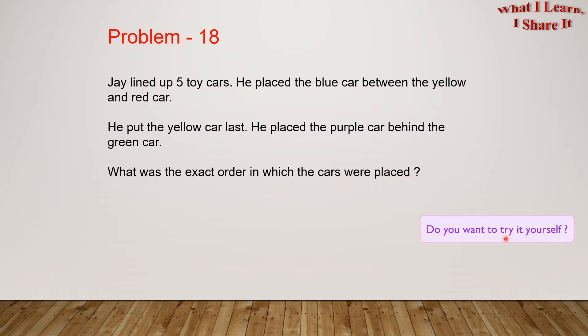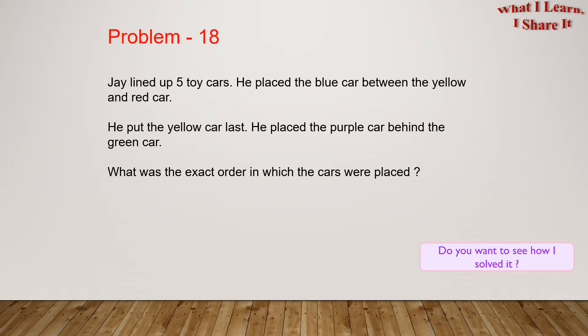What was the exact order in which the cars were placed? Do you want to try it yourself? Feel free to pause the video and try it yourself. Do you want to see how I solved it? I solved it in a step-by-step way. Let's see it!